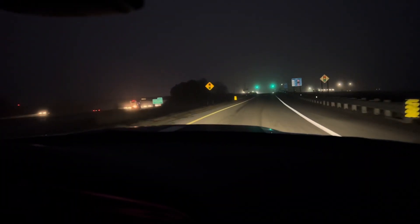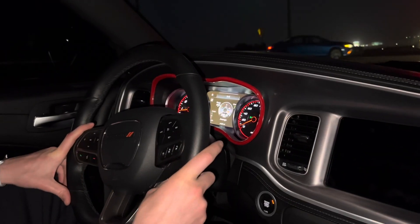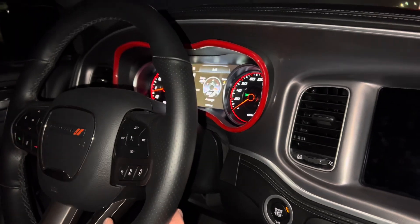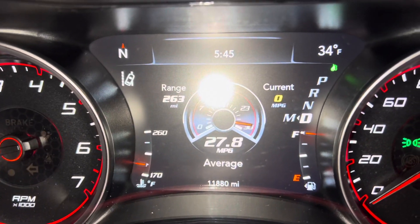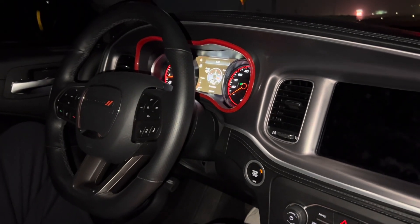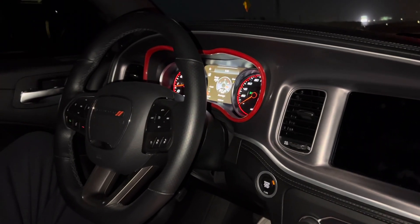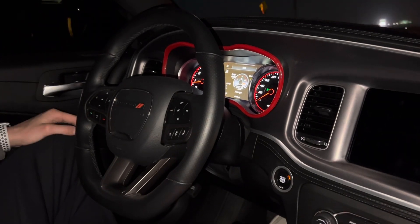We are getting off. We did our 10 miles — just got off here at the border of Michigan — and averaged really, really well. We did almost 28 miles per gallon with adaptive cruise on. Not touching it, not doing anything insane, just driving a few miles with adaptive cruise. We're going to turn around here and go back the other way with manual cruise control to see if there's any difference in practical use.